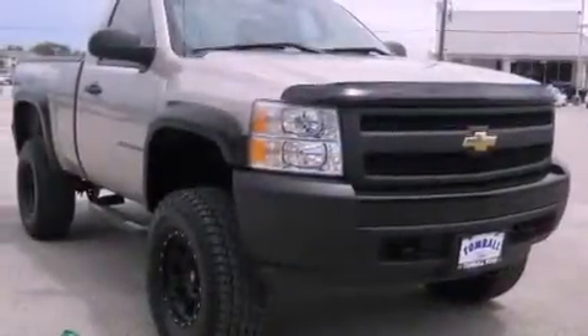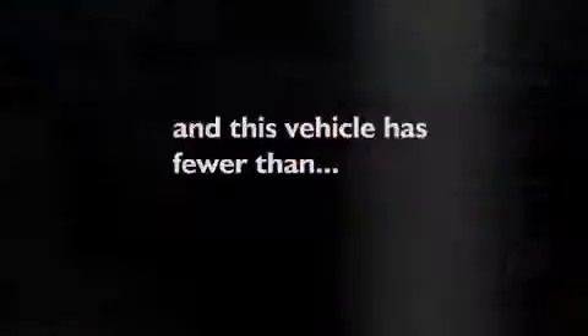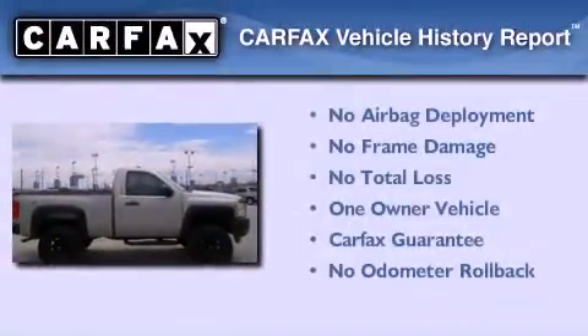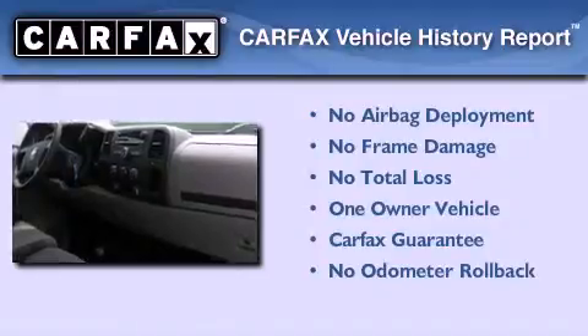Its top features include a low-tire pressure indicator, and this vehicle has fewer than 69,000 miles on the odometer. This Chevrolet has had only one owner, and it qualifies for the Carfax Buyback Guarantee.